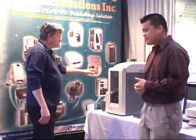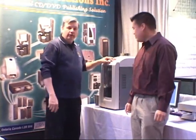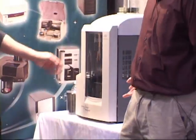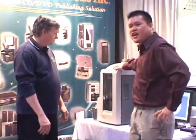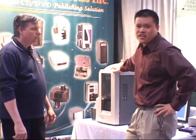So let's talk about this machine here. This is the machine that you would use for mass producing hundreds. It's a machine that handles 300 quantities in terms of CDs or DVDs.